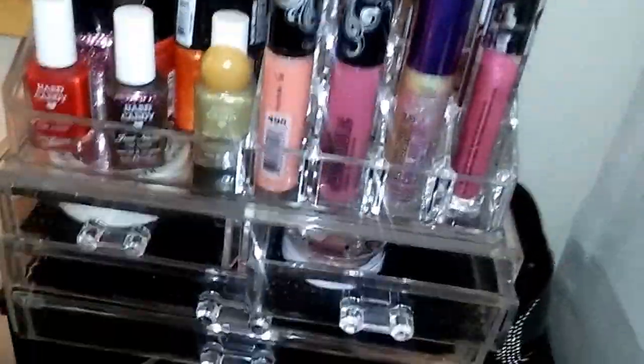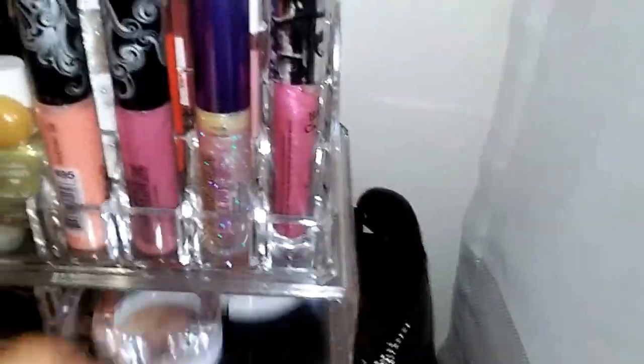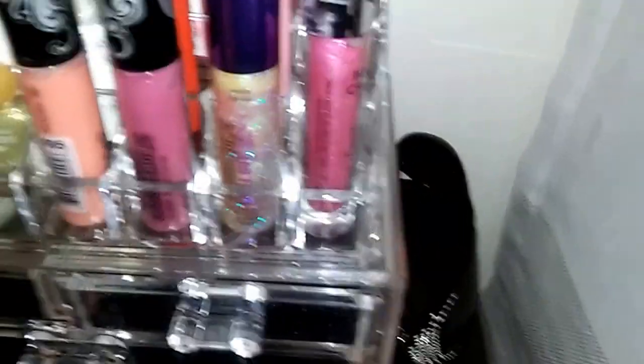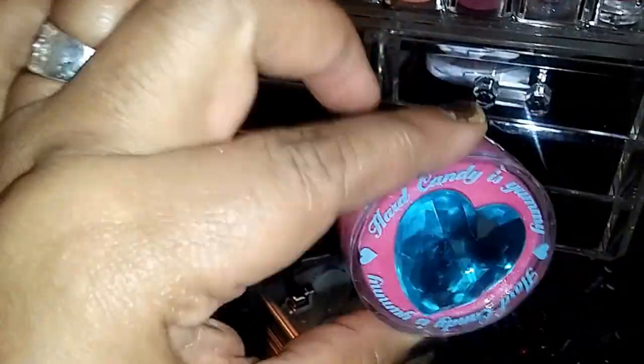If you want to know where my containers come from, I ordered them all off of Amazon. This right here is nothing but Hard Candy — I did a haul on Hard Candy, introduced it all to you guys and showed you everything. And this right here is another Hard Candy product, some nice lip gloss — it tastes good too!